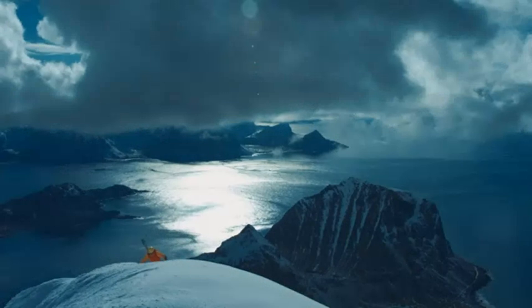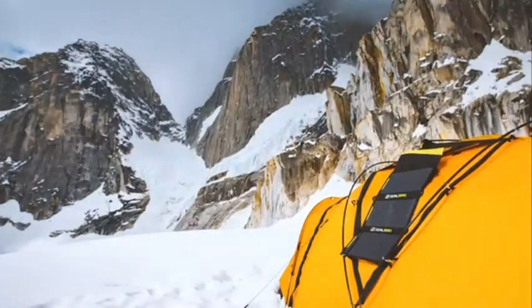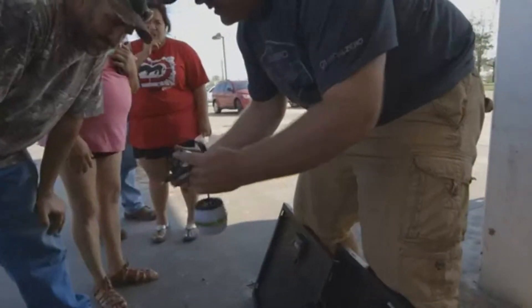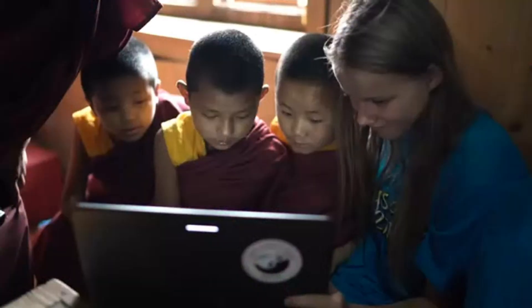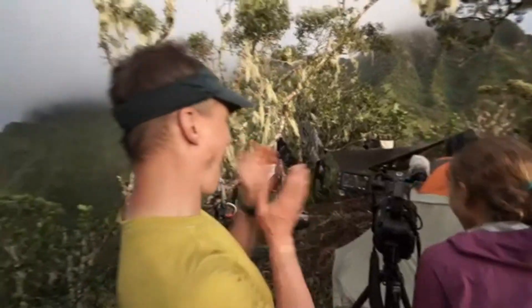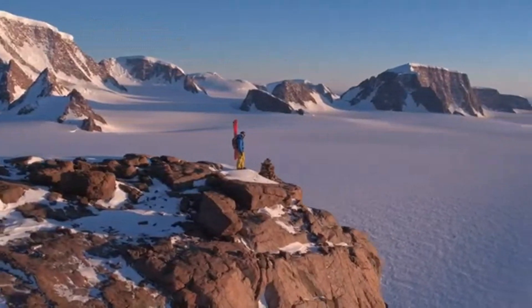The Yeti 1500X can recharge via solar panels, wall outlets, or car chargers. Paired with Goal Zero solar panels, it charges in as little as 6–12 hours depending on conditions, while wall charging takes approximately 14 hours. Goal Zero's Yeti app allows remote control and monitoring with real-time power usage and charging status. Built with ruggedness in mind, its sturdy handle design makes it easy to transport.